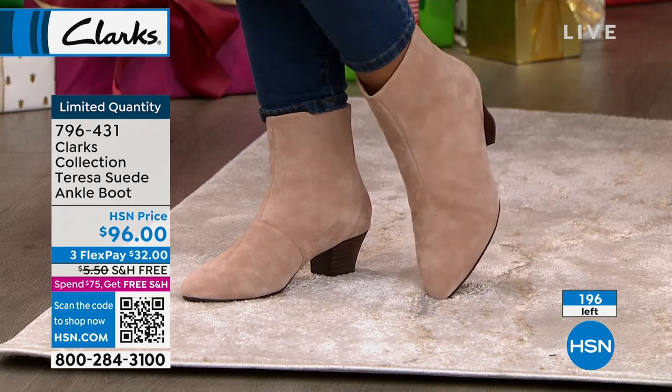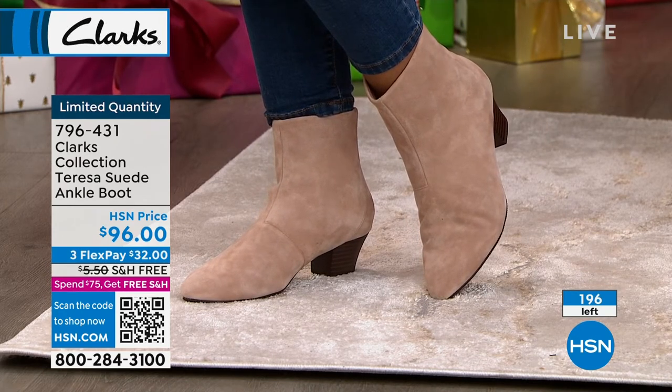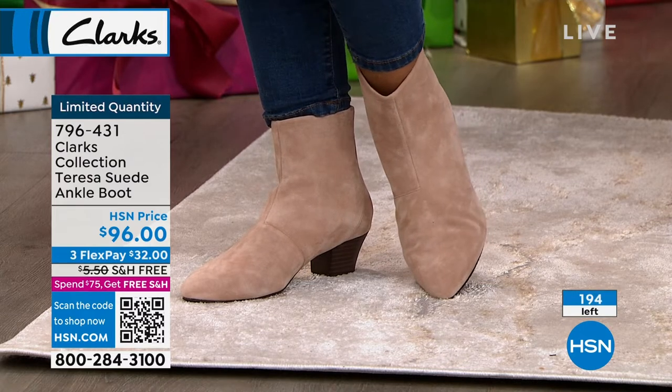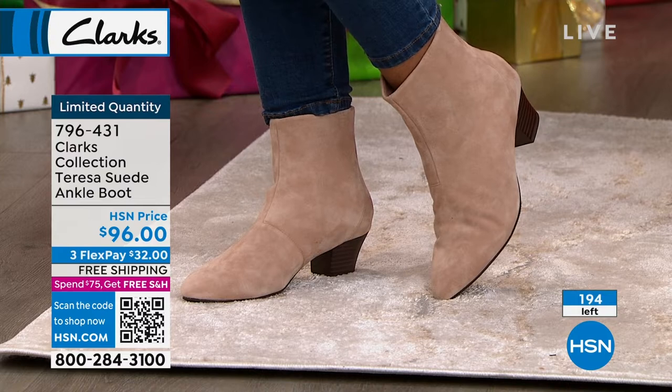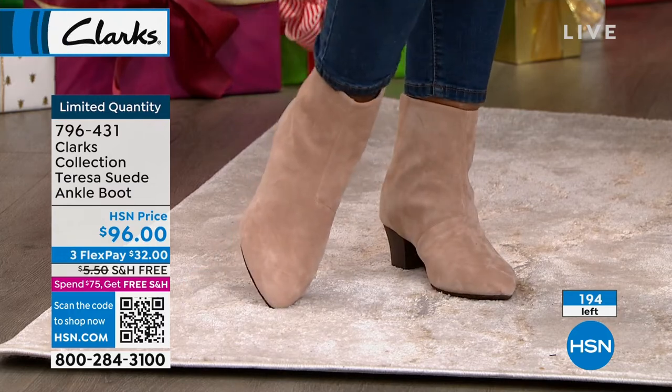There are 196 left altogether. I love the free shipping, and remember you can exchange these until January 31st, 2023. You can get a different size, a different color, a different width — medium to wide or wide to medium.